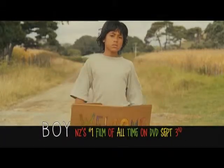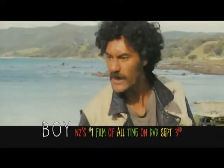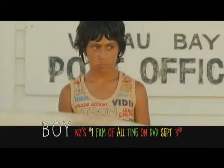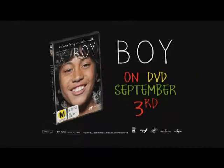The number one New Zealand film of all time is the number one DVD every Kiwi should own. Welcome to my interesting world. Boy on DVD, September 3rd. Perfect for Dad.